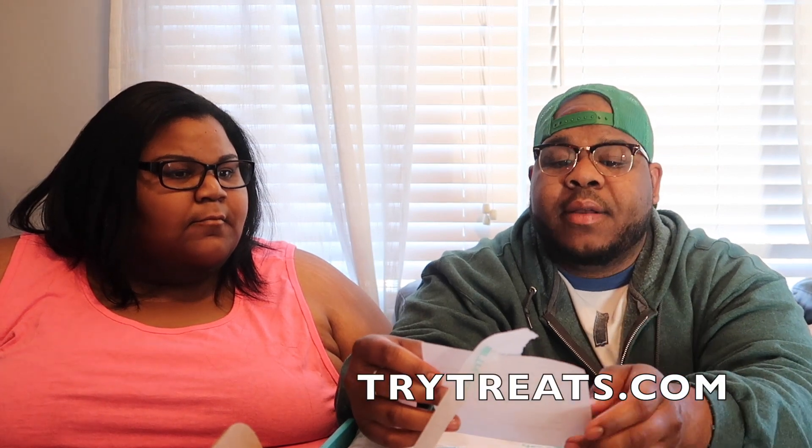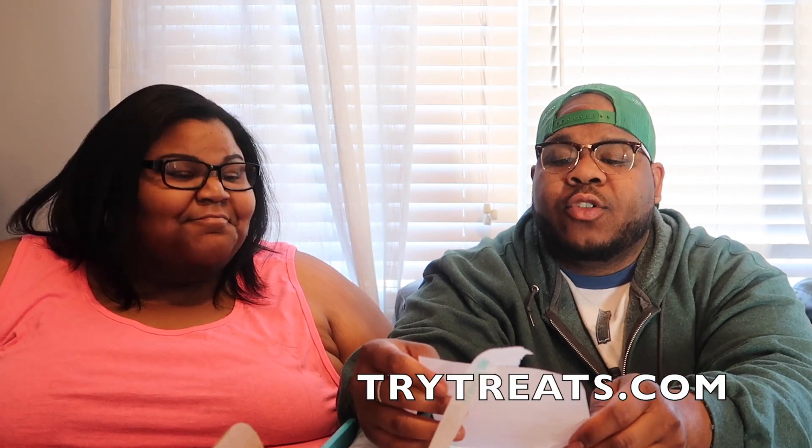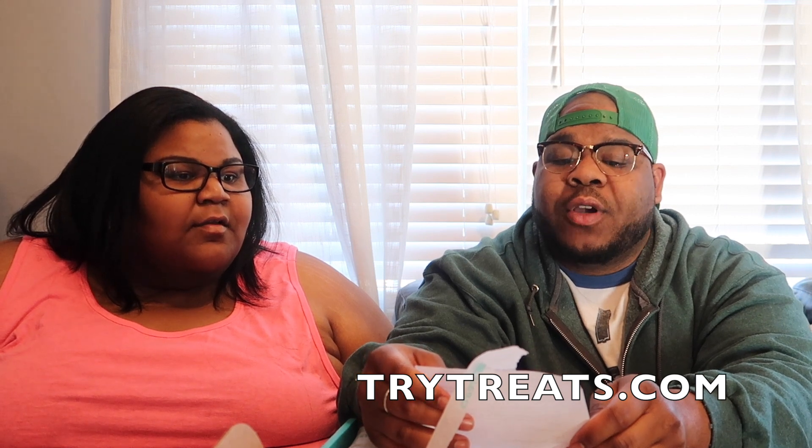She got a little letter. It says: 'Dear Prissy P, thanks for accepting a box of international snacks from Treats to Try. The link to our website is Trytreats.com. Warmest regards, Roger.' Thank you, Roger. Bon Appétit.